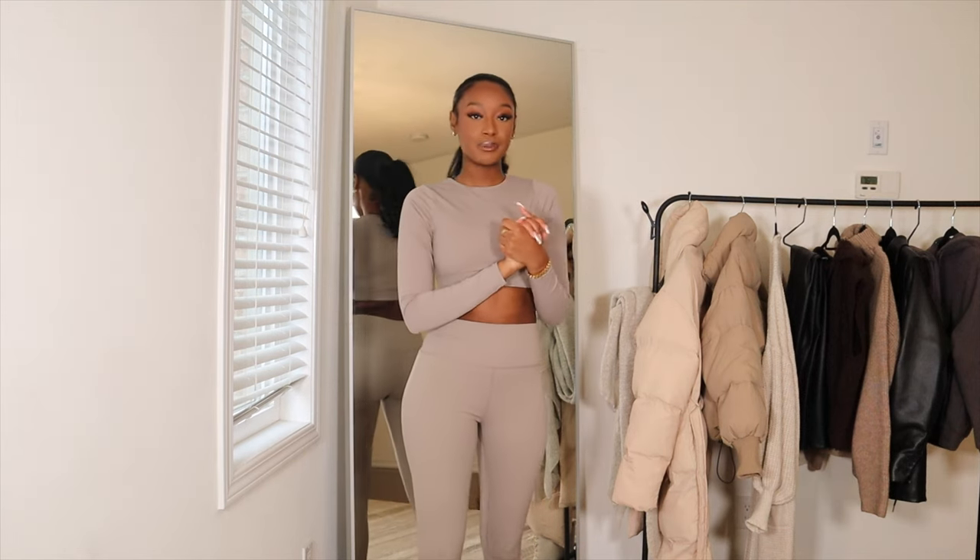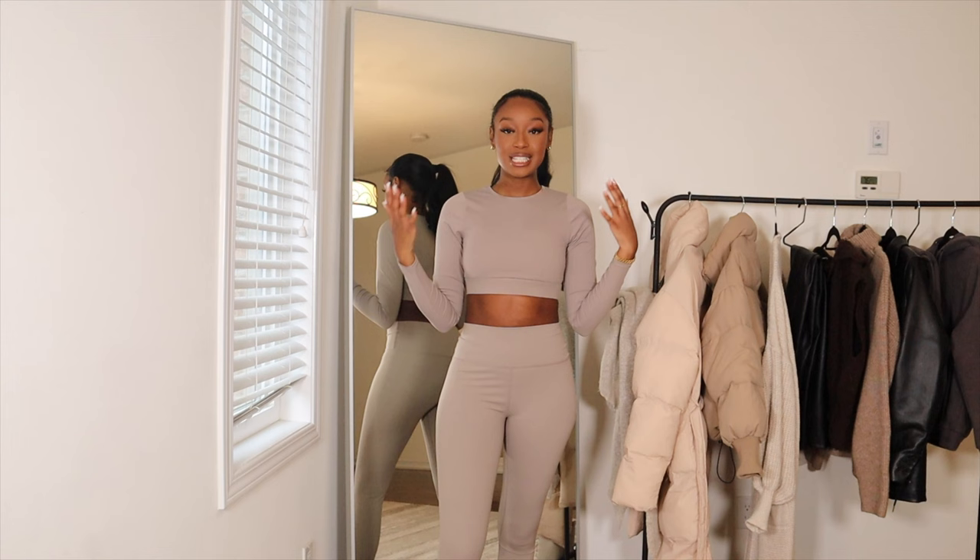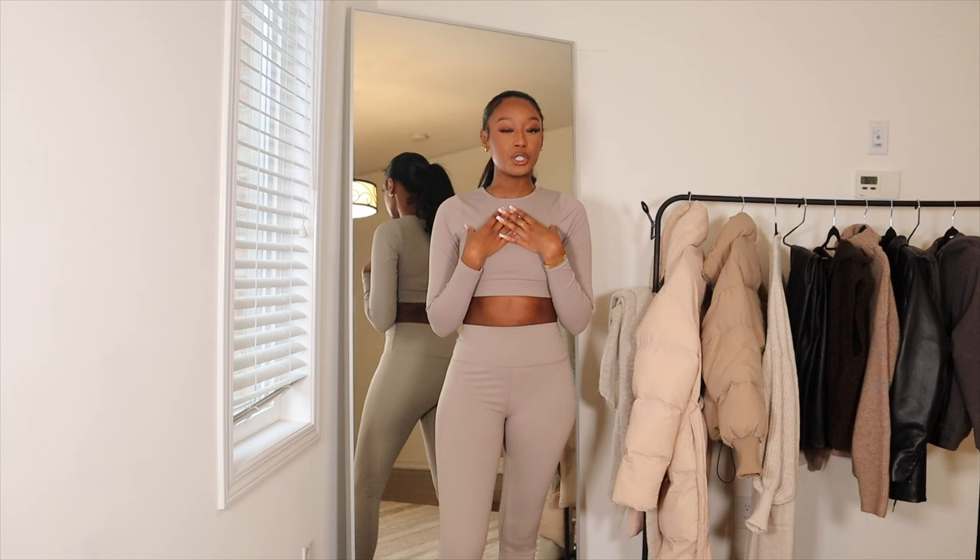Hey guys, welcome to my channel. My name is Fatima. In today's video, we will be doing a winter essentials video. I'm going to be showing you guys all the items that I have in my closet which I feel like are staples for the winter time.